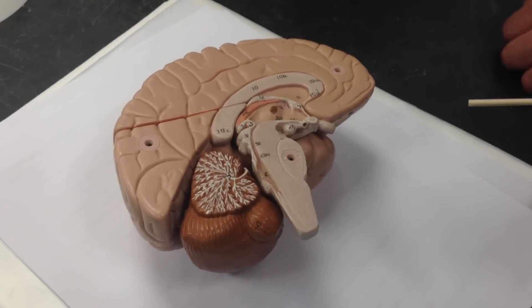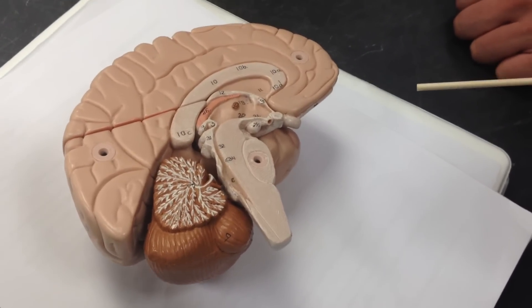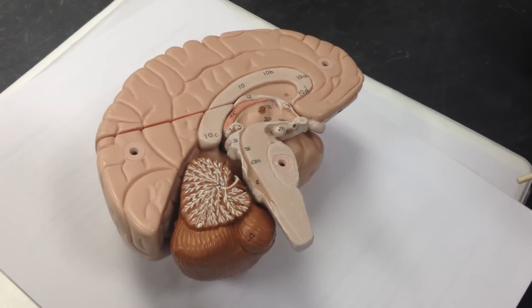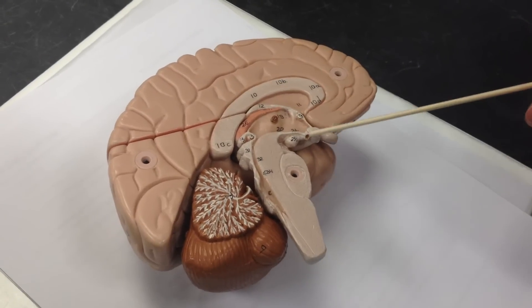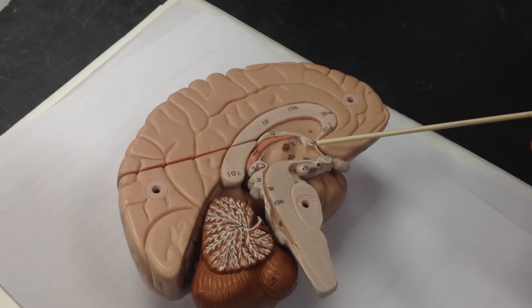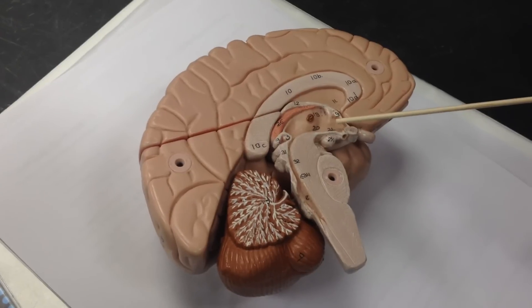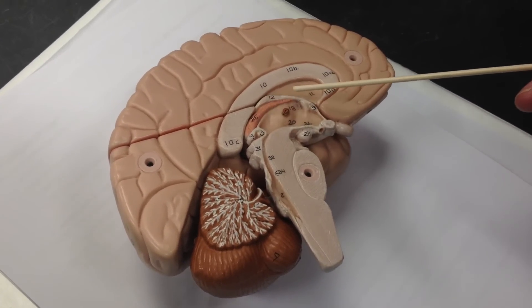The telencephalon consists of the cerebrum. The diencephalon is the thalamus, which is number 26, the hypothalamus, number 21, and then the epithalamus, which is on top of the thalamus — it's the roof of the diencephalon — and it includes the pineal gland and body.